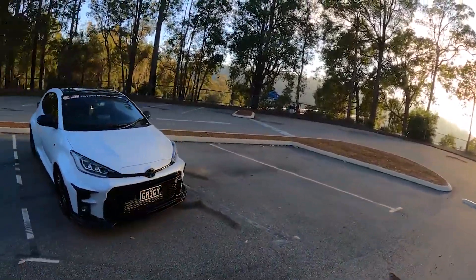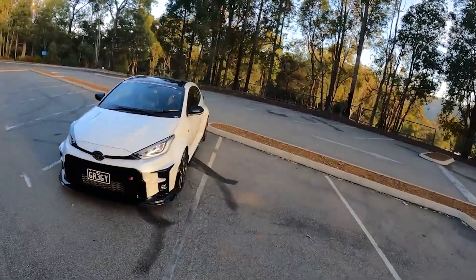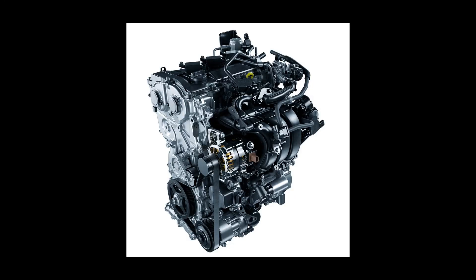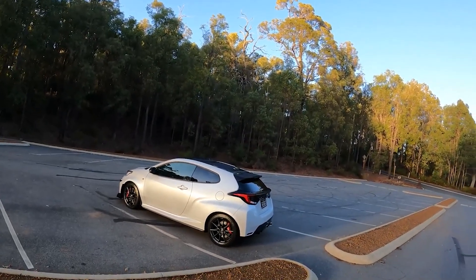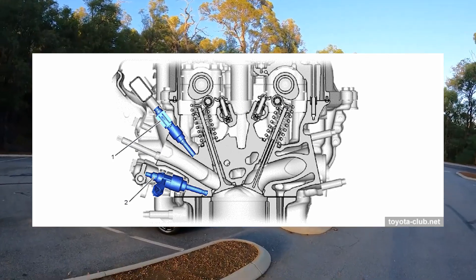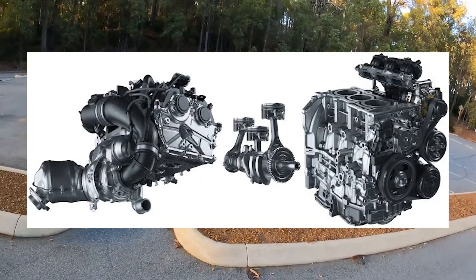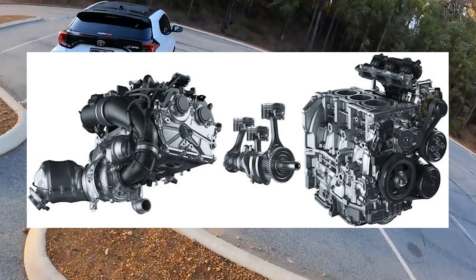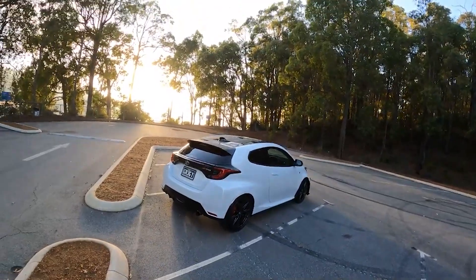This is the GR version we get in the rest of the world. At the core of the GR Yaris lies the compact and lightweight G16E-GTS engine, a dual overhead cam 12-valve powerhouse with a single-scroll ball-bearing turbo and a compression ratio of 10.5 to 1. Toyota's D-4 SD direct-port injection system, multi-oil jet piston cooling, enlarged exhaust valves, and CNC machined intake ports contribute to this engine's incredible performance.